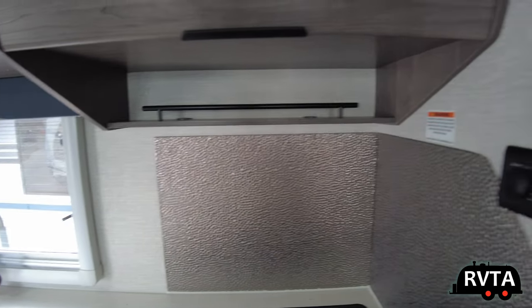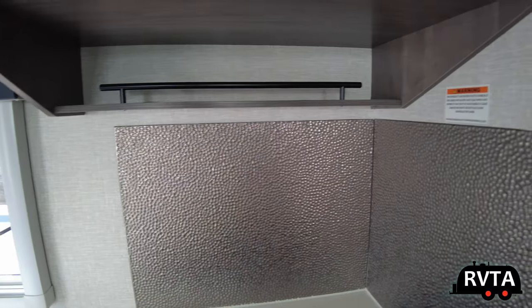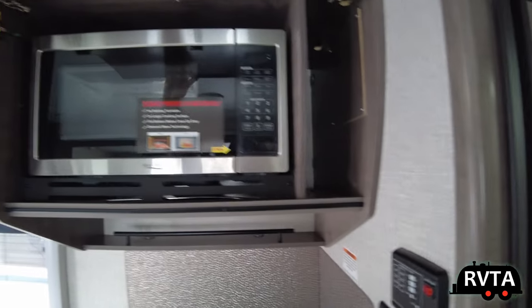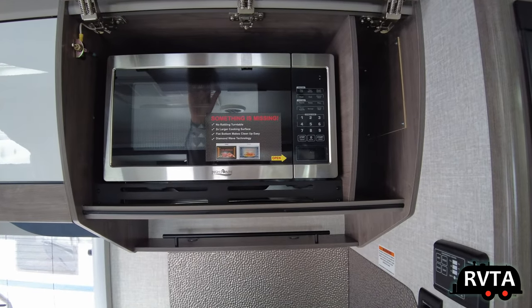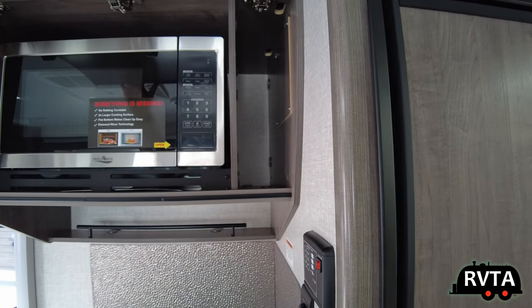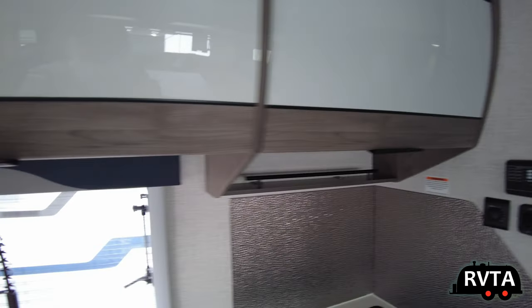Up there you can put some spices — it's your choice what you want to put up there. You can take that hardware off and put a little door there if you want. Some of you subscribers do quite a bit of handy work and can transform these units and make them very personalized and nice.